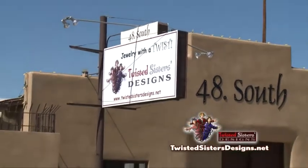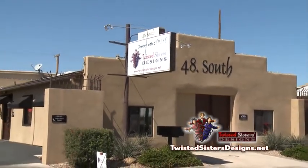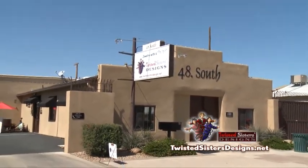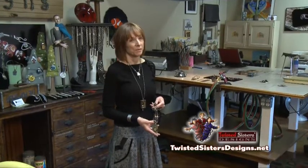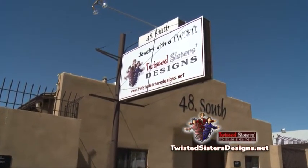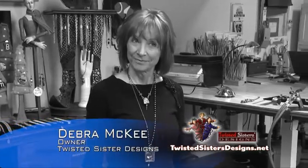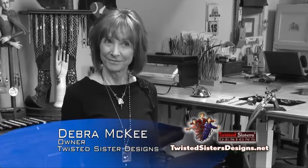Paul and I bought this building — it was built in 1911 and it's one of the original blacksmith shops in downtown Mesa. I love the historic part of downtown Mesa, the buildings and the community. It's just kind of a family; it's really nice to be in a historic district. Hi, I am Debra McKee and I am one of three partners here at Twisted Sisters Designs.